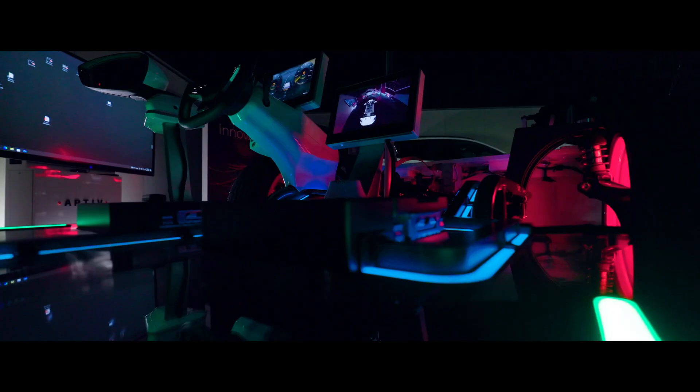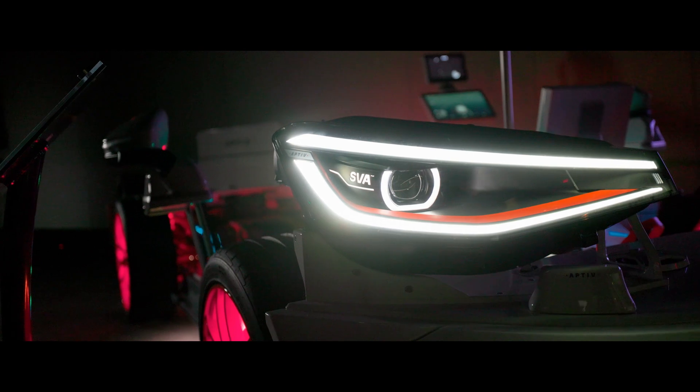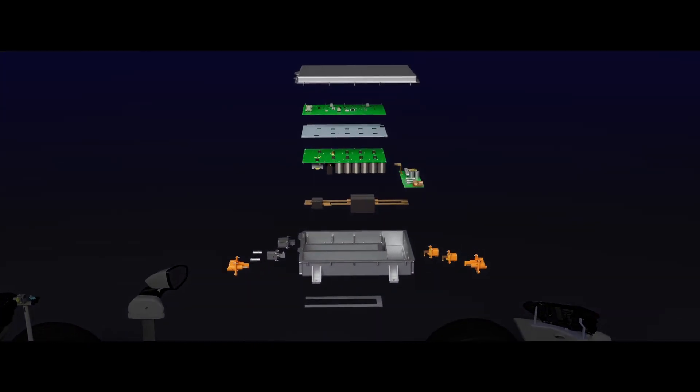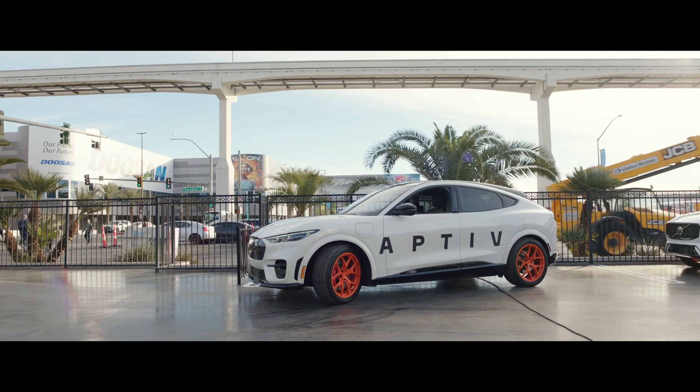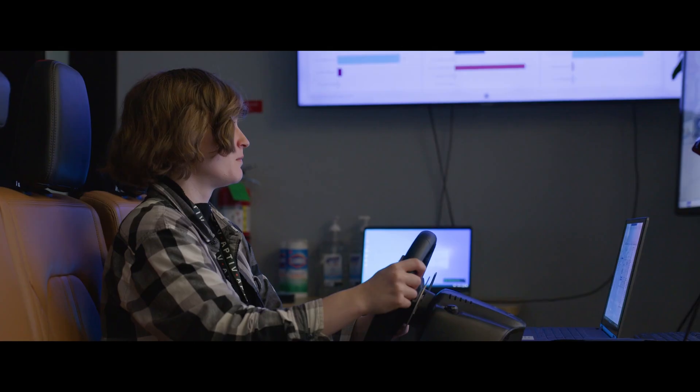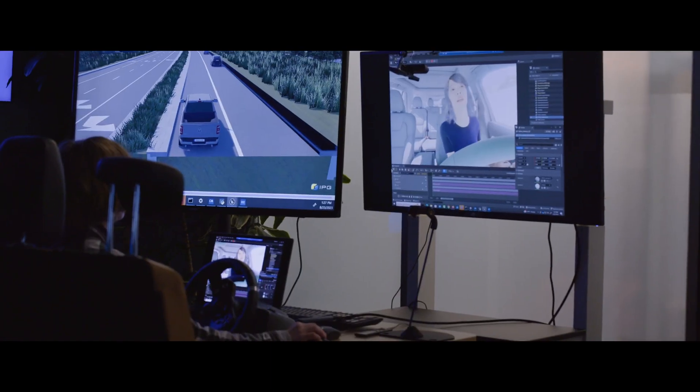As we move towards a greener, electrified future, the automobile is being redesigned from the ground up, quite literally. Today we're in the automotive capital of the world to explore how Aptiv is rising to meet the challenges of the software-defined vehicle.